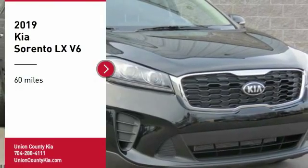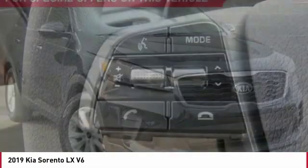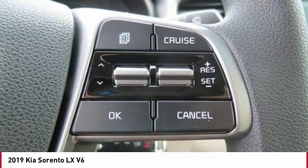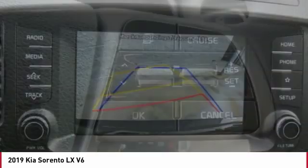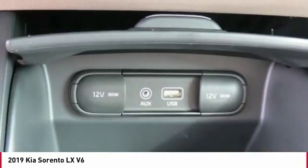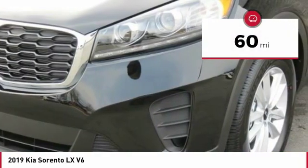Looking for the right vehicle? Check out the 2019 Sorento. The Kia Sorento is a comfortable riding, powerful, compact SUV loaded with impressive standard features. Take one look at its stylish, sleek design and you'll want to cross over to a Sorento. This vehicle has less than 100 miles.